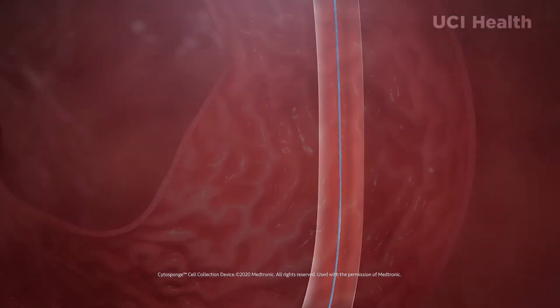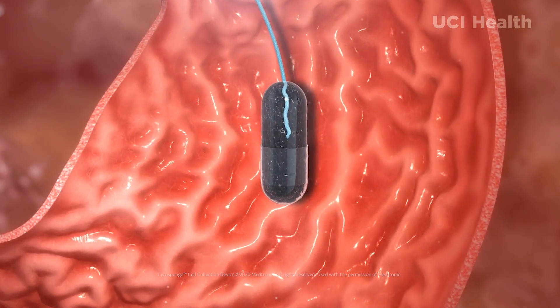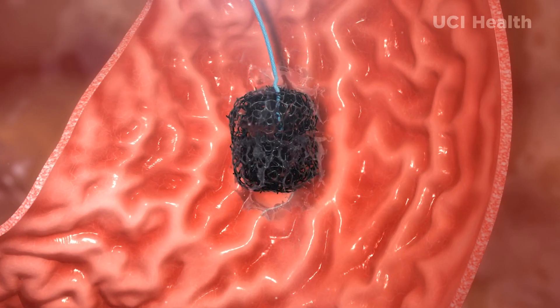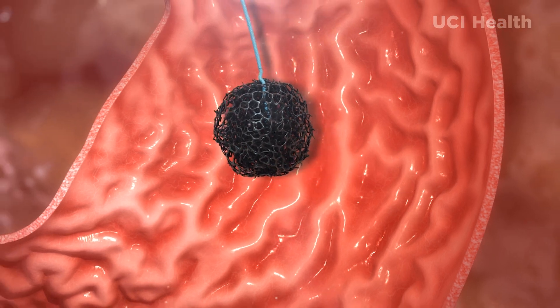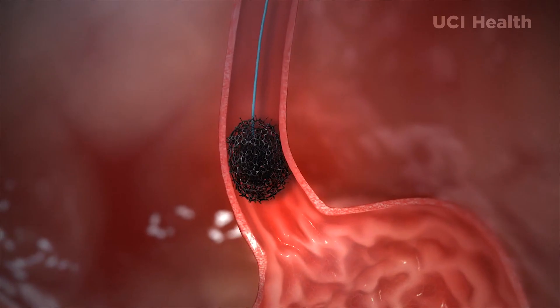I can't overstate enough how important early detection of Barrett's esophagus and esophageal cancer is. What's really exciting now is some simple tools to help us screen. One of those things is something called cytosponge. Cytosponge is a procedure that you can do in the office — you do not have to have an MD present. It can be done by a nurse or a medical assistant, and it takes about 15 minutes out of your day.